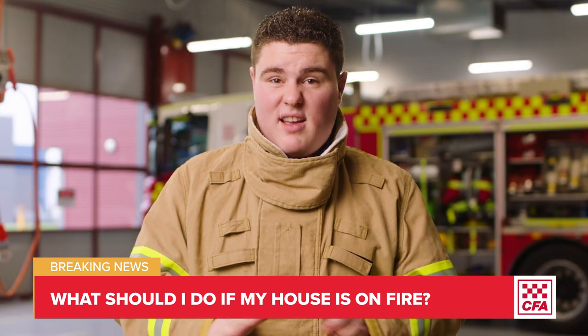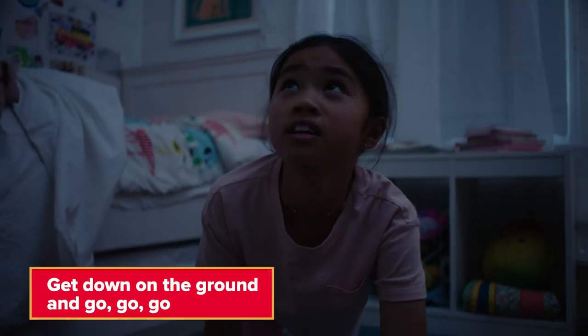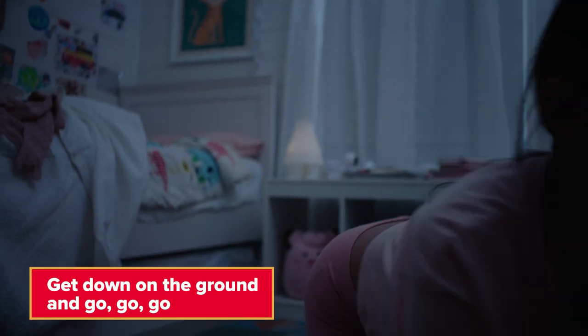Let's hope your house is never on fire but if it is, here are four steps you need to follow. Step one: get down low and go, go, go.